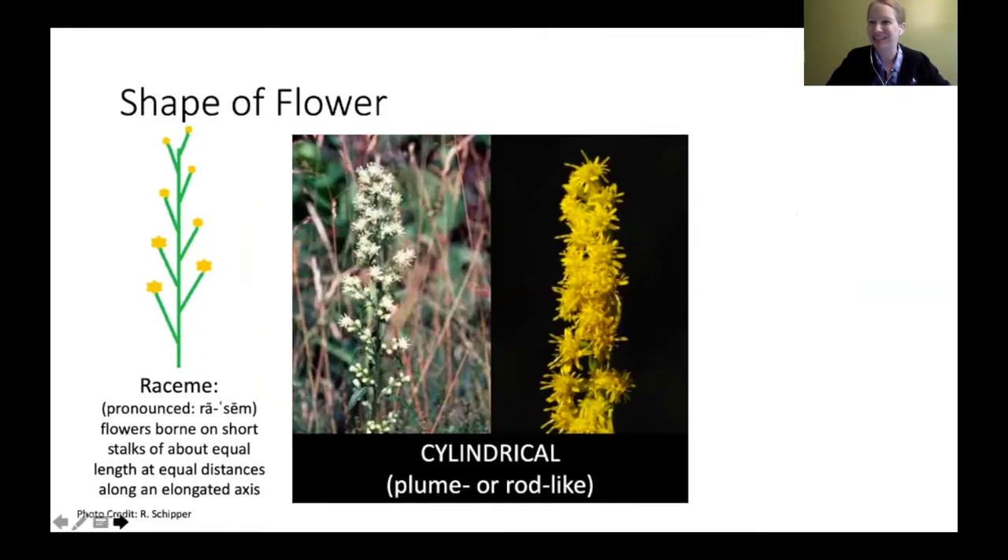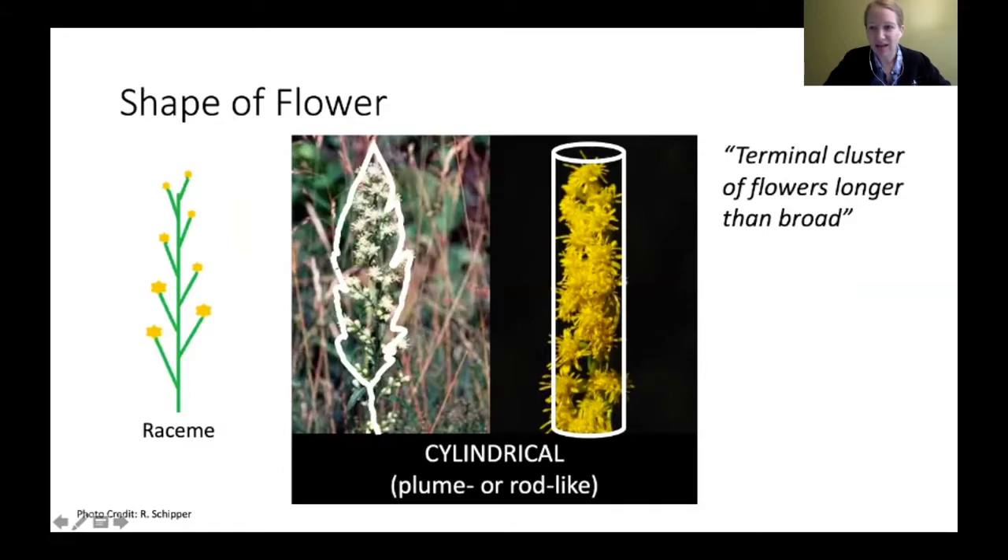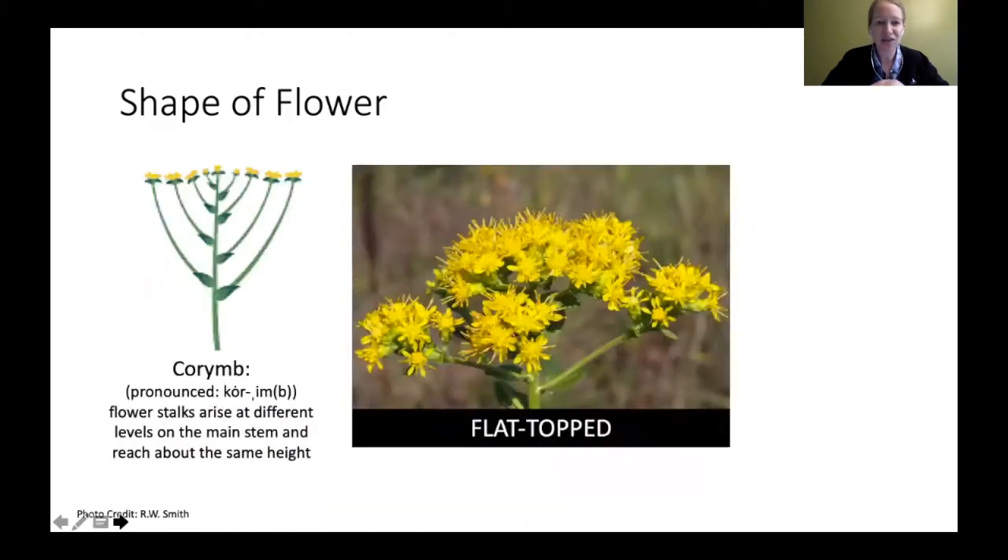Another shape is a raceme — R-A-C-E-M-E. A lot of books will call it cylindrical, plume, or rod-like. When looking at goldenrods, you're going to have a terminal cluster where the flowers are longer rather than broad. It may look like a little rod at the end or a plume. Those are two of the four flower structures we're discussing.